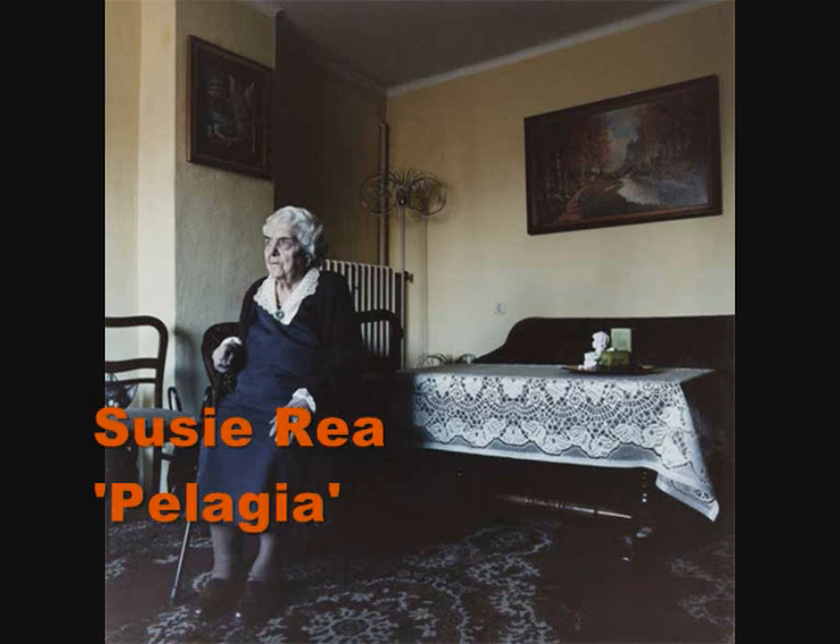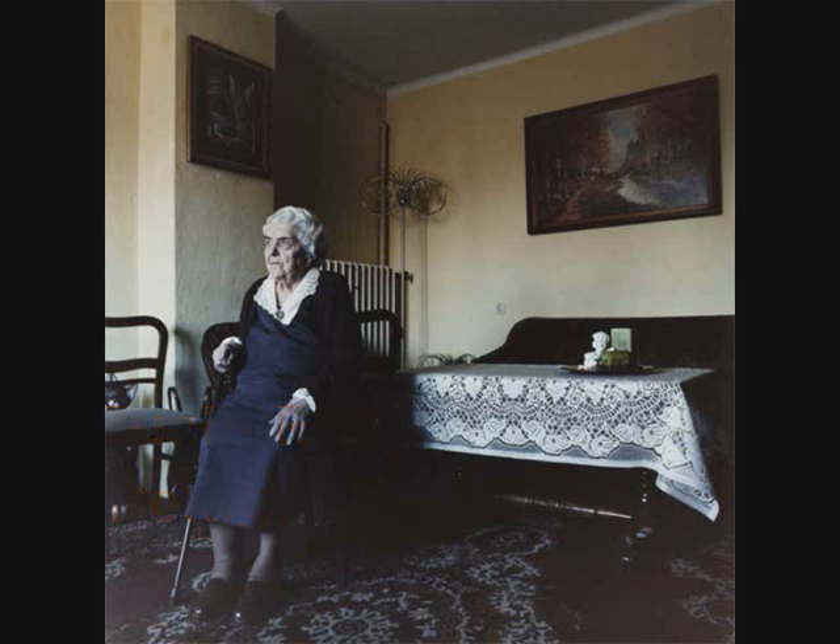The work I'm looking at at the moment is by an artist called Susie Ray — she's a photographer — and this work is called Pelagia. Initially when I was looking at this work I thought, well, maybe it means, as it does in Greek, 'of the sea', or maybe it's to do with Saint Pelagia, but actually this is the woman's name.